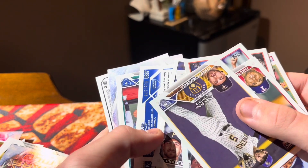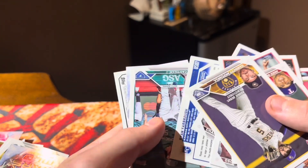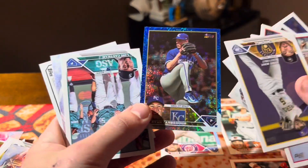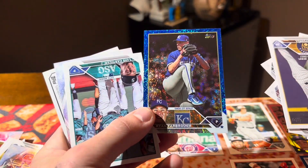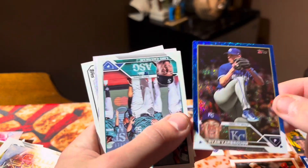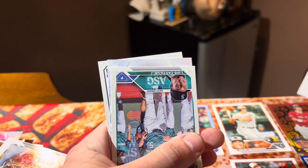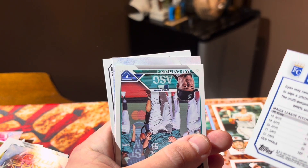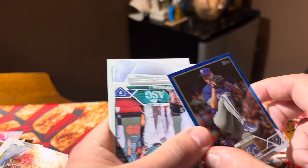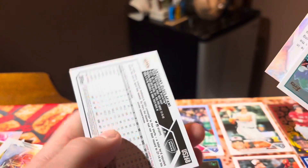Another numbered card! Looks like it's out of 999. Look at that — isn't that a beautiful card? It's a blue speckle. Isn't that a pretty card? Is it a wave or a speckle? I think it's just a speckle, out of 999. That is a beautiful card. I'll take two numbered cards in a box, to be honest with you.